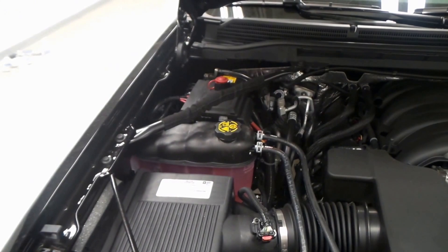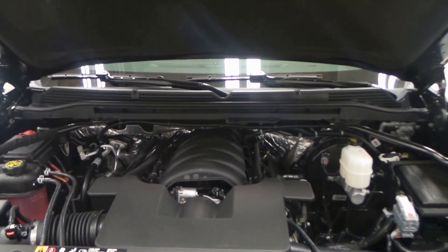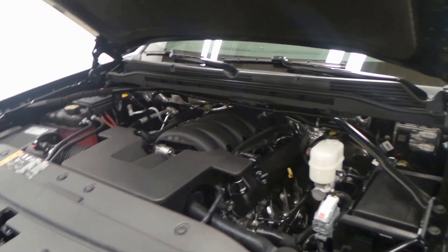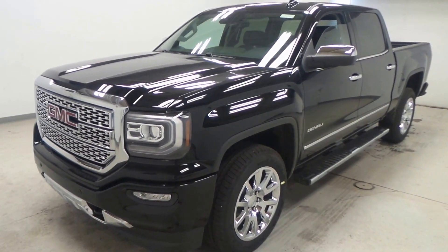There's the engine bay right there. It's got a 6.2-liter engine, which is not on a lot of trucks. It is very powerful, very reliable — an awesome engine. All right, so there you have it folks, the 2017 GMC Sierra Denali.